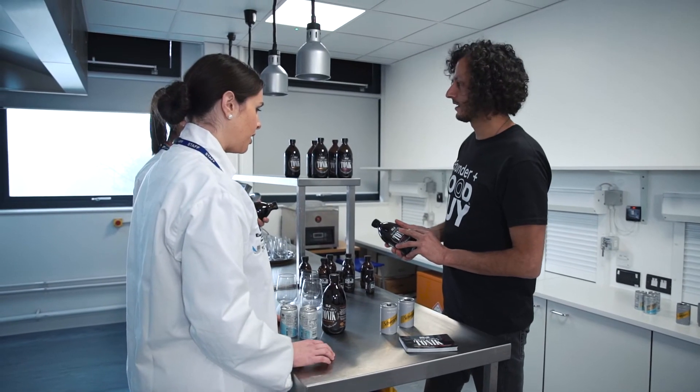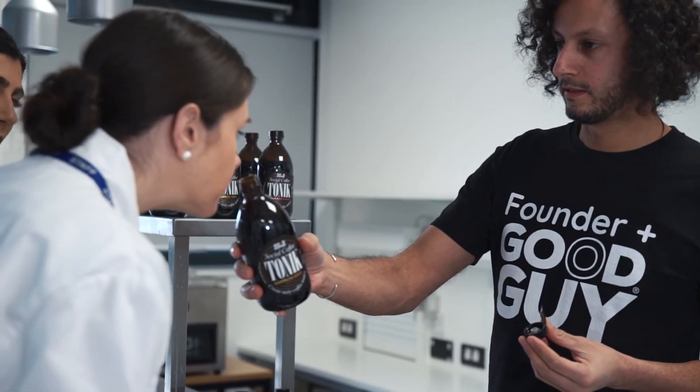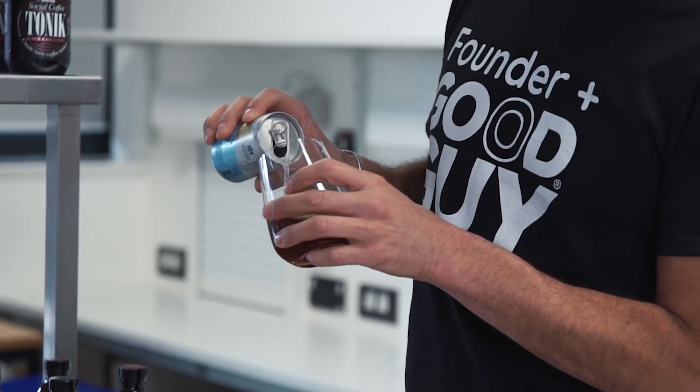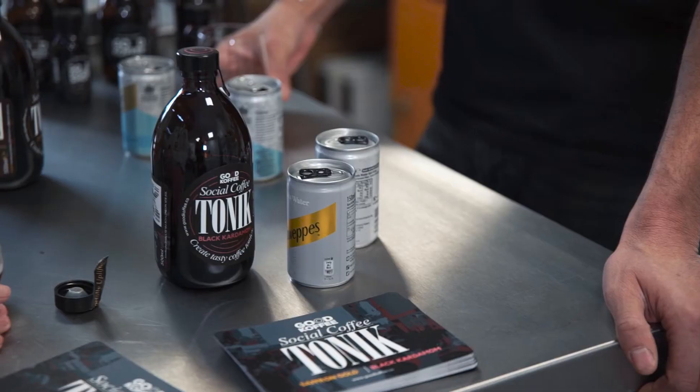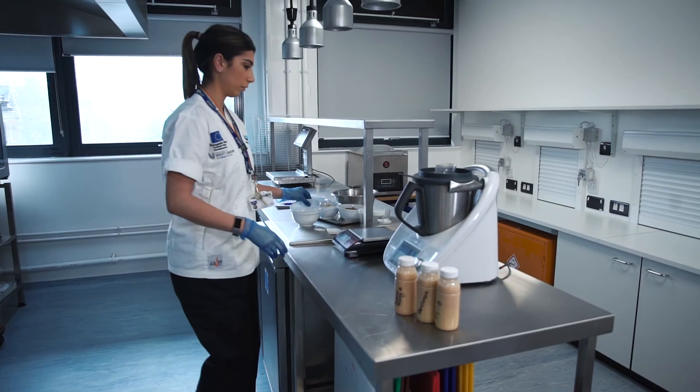The Food Innovation Lab supported me by really enabling me to start from the initial idea to what the drinks have become today, and they really just gave me the expertise and advice which would have taken me personally many more months to do myself. Since the lab's support, we've actually done another stage of development and we've done a soft launch of Good Coffee Social Tonic, which is now available online and we hope to be working with exceptional bars and hotel venues very soon.